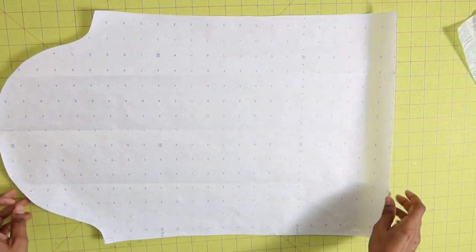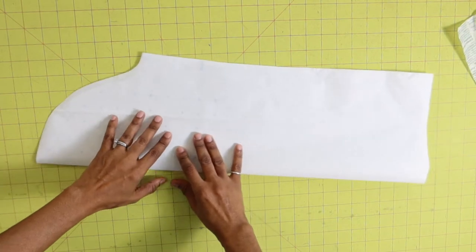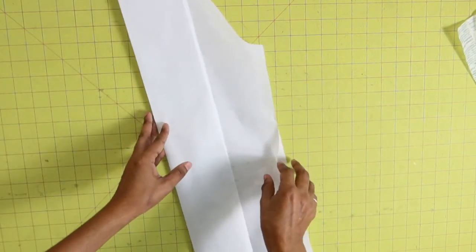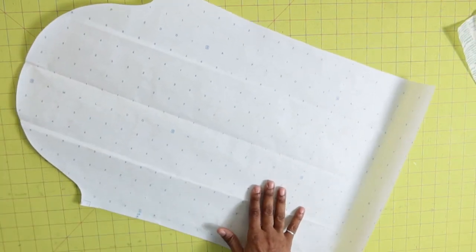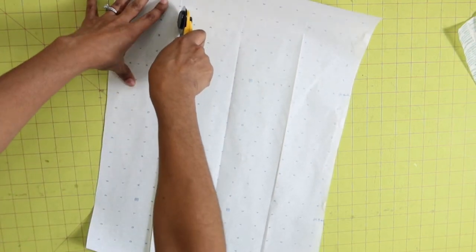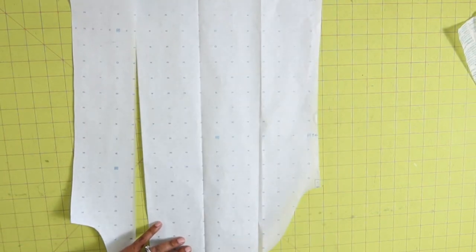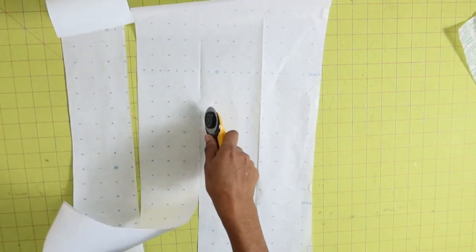I looked up a video to see how to do this, so hopefully it works. I traced out the sleeve pattern and folded it in half to find the center, then folded it again and put a crease in it. I'm going to do a slash and spread — cutting along the lines I made, being careful not to cut all the way through the paper at the end so I can move the pieces around. There will be a total of three slash lines.